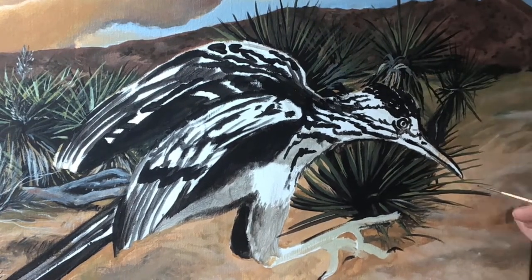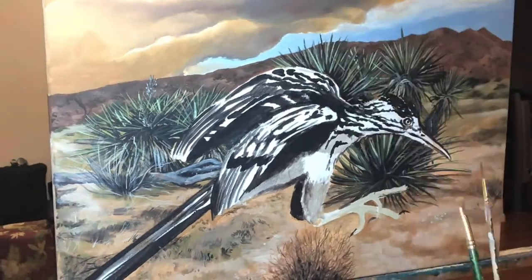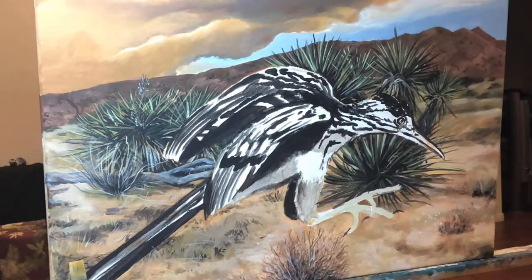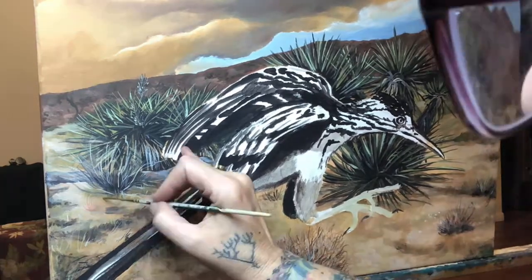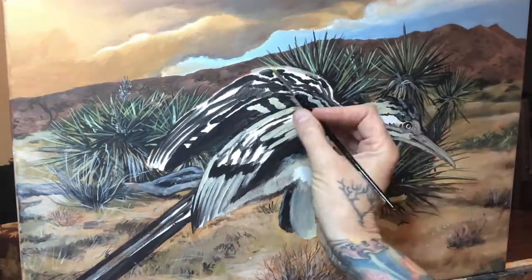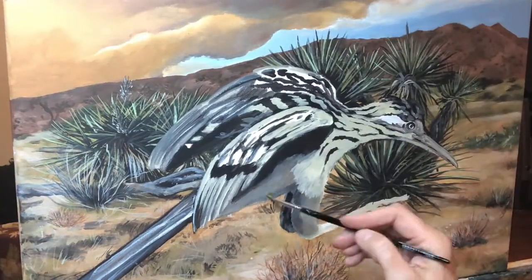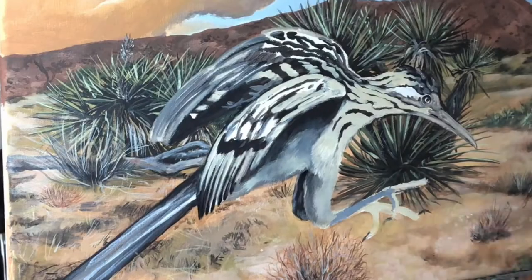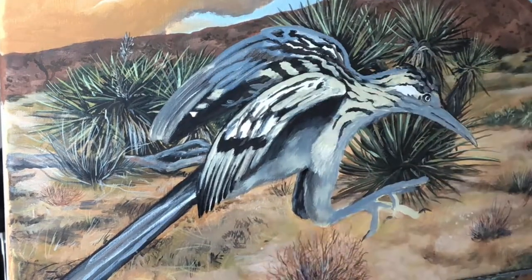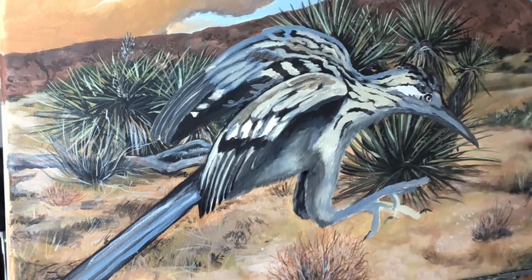Terracac patrols our property looking for lizards, mice, snakes, or insects. Roadrunners are unintimidated by rattlesnakes and will go through incredible skillful acrobatics to peck at the head to kill and then eat them if there's an opportunity. I've seen videos of tame birds and heard stories of roadrunners taking offerings of food, then showing up at the front door knocking with their beak demanding to be fed. I would love Terracac to eat out of my hand, but I'm not going to do that. Wild animals are always better off sticking to their normal biological diet without any human intervention. With all the lizards around here, he won't go hungry.